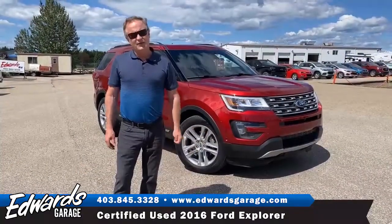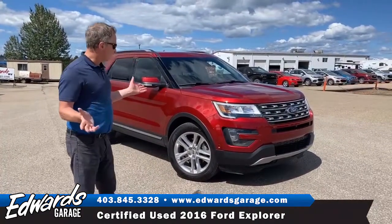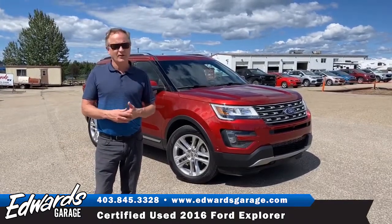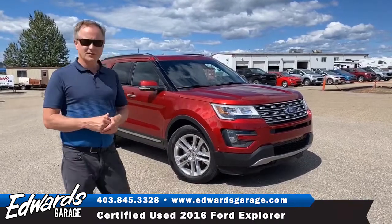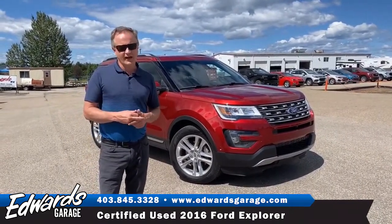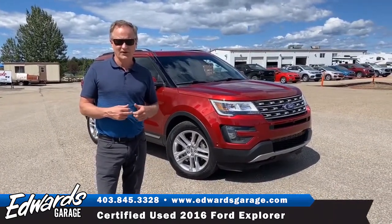So there you have it — the 2016 Ford Explorer Limited. Overall it's in very good condition, a couple of little things here and there, but pretty good condition for the year. If you have any questions on this vehicle, please feel free to call me at 403-845-3328 or stop down at Edwards Garage and I'll set you up with a test drive.